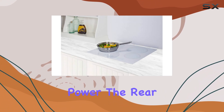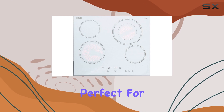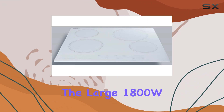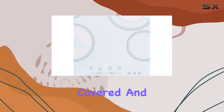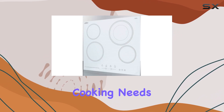Let's talk power. The rear right corner burner boasts a whopping 2200W, perfect for those large pots and pans. The large 1800W burner on the front left corner has got you covered for versatility. And don't forget about the two standard 1200W burners for your everyday cooking needs.